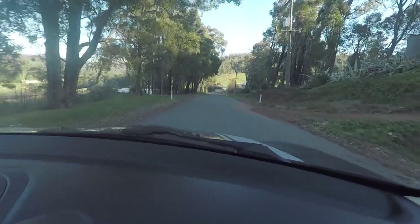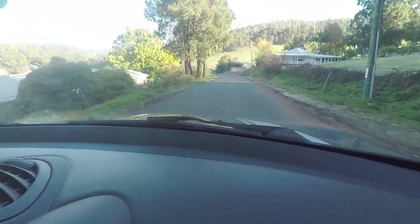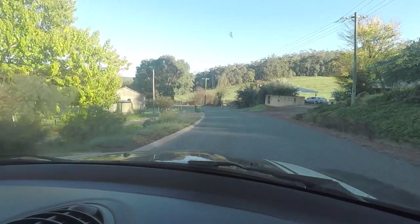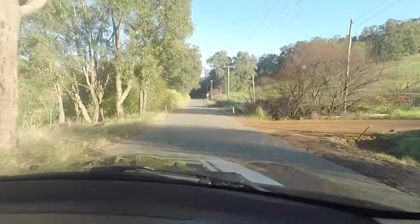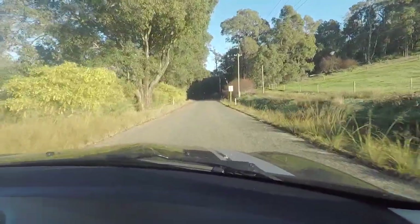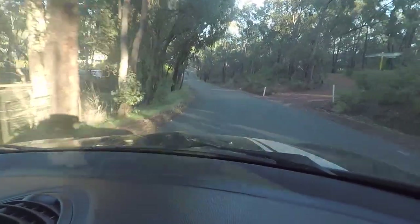Good morning everyone, Christophe here back into Plein Air Perspective. This morning we're driving through the hills just east of Perth, having a quick look around to see what I can find. It's a gorgeous morning — we're still in winter but expecting about 20 degrees today, and just taking it through Beaver Drive over this lovely countryside.